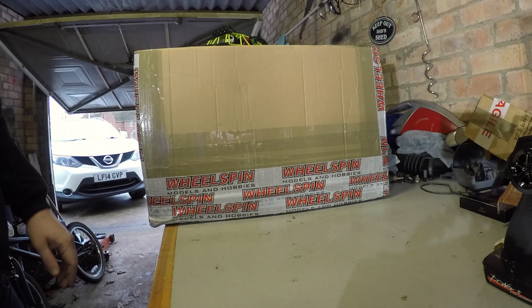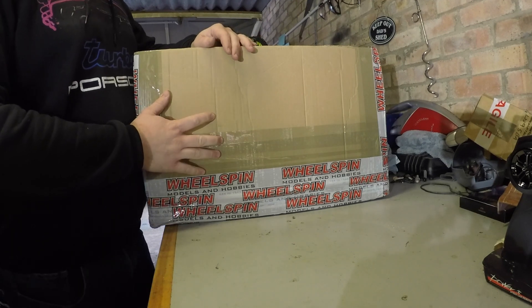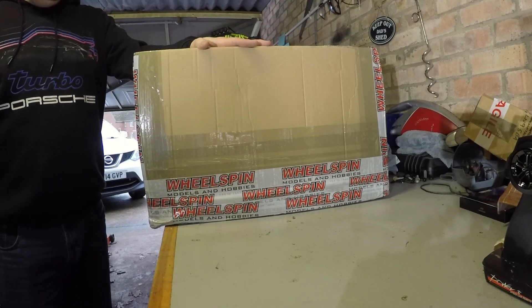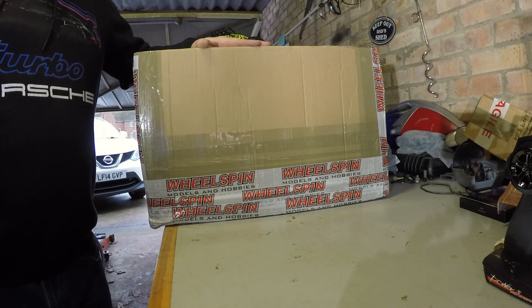This is from Wheelspin - brilliant service. Ordered it yesterday lunchtime, arrived just before lunch today, so less than 24 hours and it's here ready to open up. It's a one-eighth scale truck - I've not got any one-eighth scale trucks.